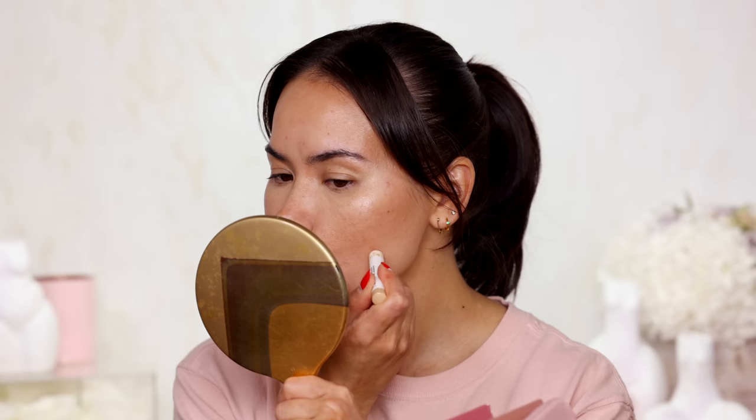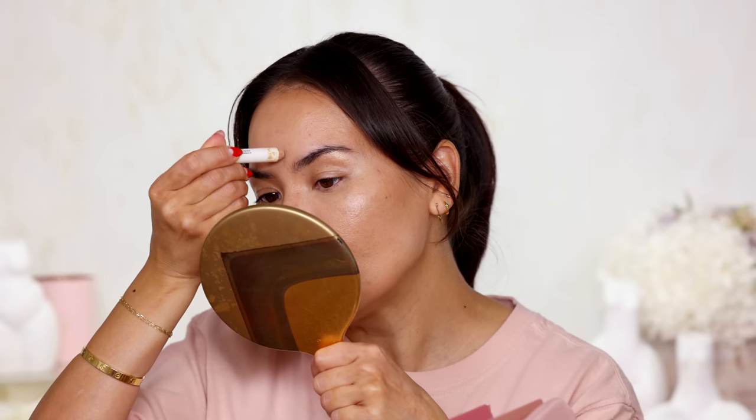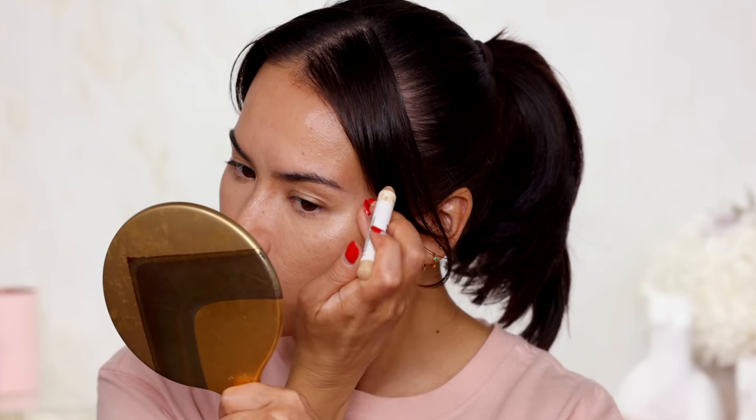I'm using the Jones Road Pencil shade 9 as always — definitely needs to be sharpened. I'm going to use that to cover up my spots that are still healing. I love this pencil so much for spots. This zit has been sitting here for 2 weeks, not exaggerating, and it still hasn't come to a point where I can demolish it — it has been bothering me a lot.